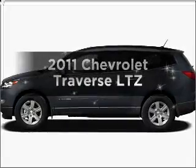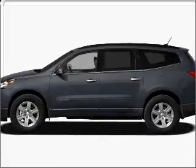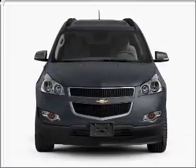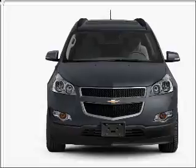The 2011 Chevrolet Traverse. If you're looking for a first-rate auto, this one could be yours today. With a solid six-cylinder engine, it responds smoothly to a six-speed automatic transmission.